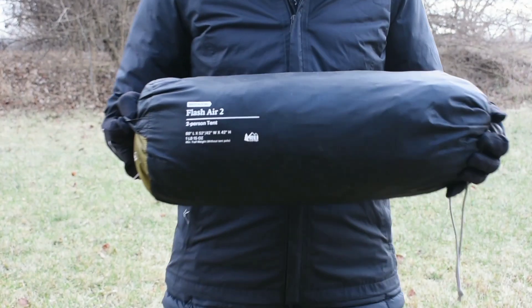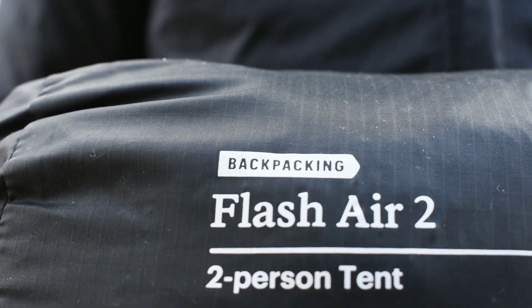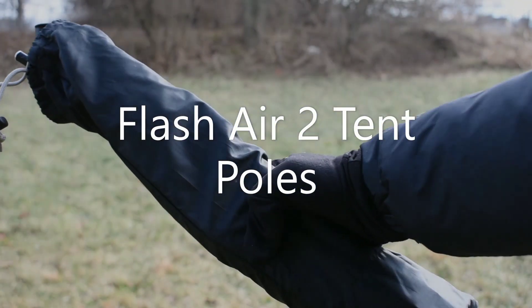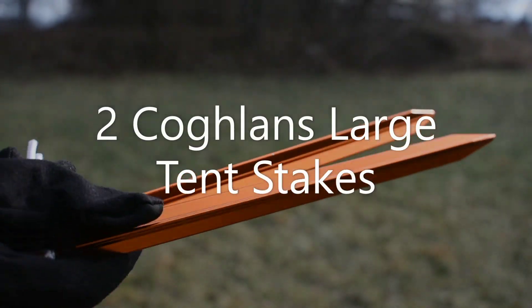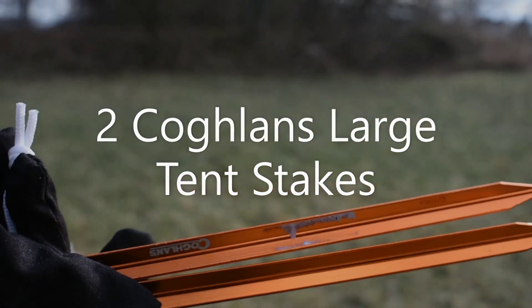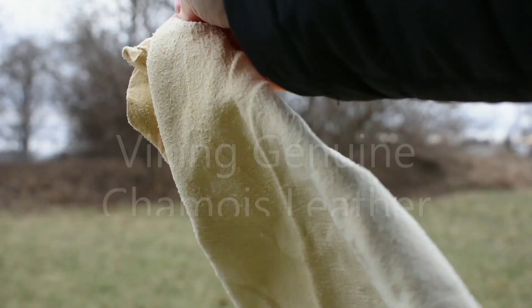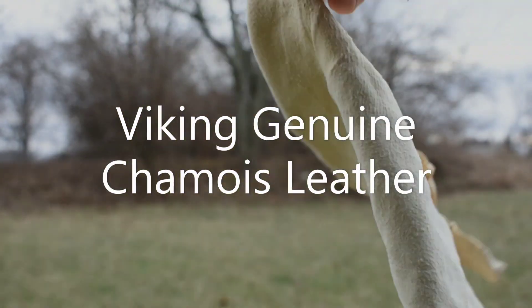I have decided on the REI Flash Air 2 non-freestanding tent. It has the option of replacing two of the five poles with your trekking poles. Along with that I'll be taking two large tent stakes and six small stakes that already come with the tent, and this rag for tent condensation.